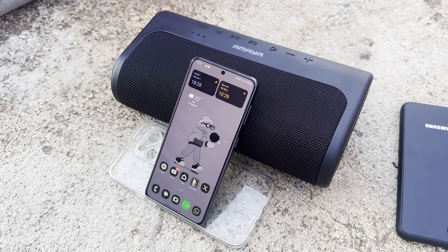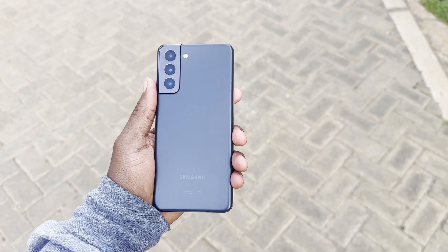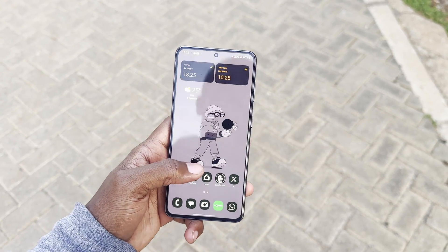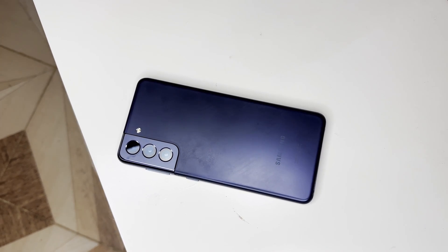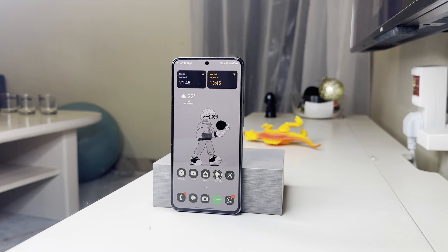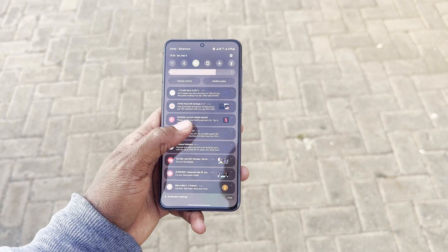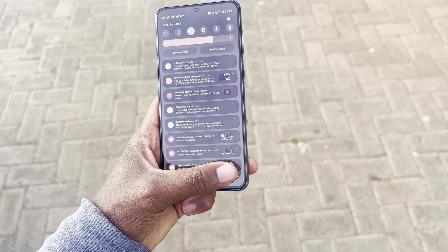Samsung S21 came out three years ago, that is 2021, which makes it an old model of a series that has received One UI 6 — which is mind-boggling. Samsung has promised four years of major OS updates, up to Android 15. Today in 2024 this phone received Android 14, which makes it the third major software update. Samsung also promised five years of security updates, which makes this phone still a capable phone in 2024.